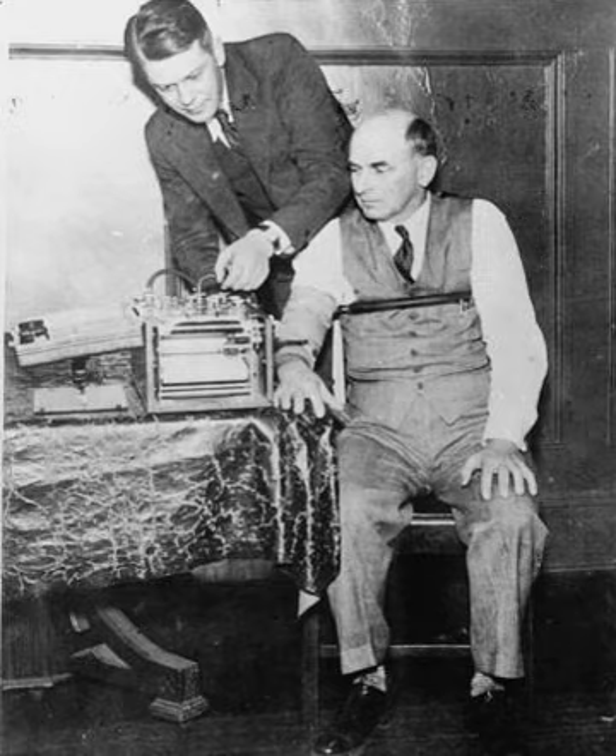Susan McCarthy of Ceylon said in 2000 that the polygraph is an American phenomenon, with limited use in a few countries, such as Canada, Israel and Japan.